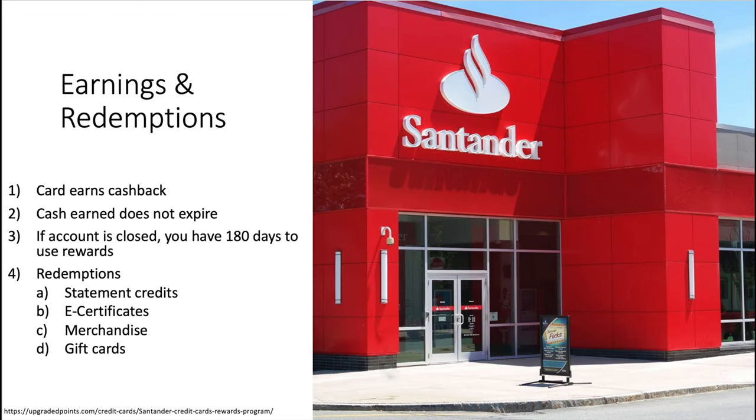Now we move on to the interesting stuff: the earnings and redemptions for the Santander card. The card is going to earn cash back. Cash earned does not expire, which is always great to see. If your account is closed — either you close it or Santander closes it — you will have 180 days to use the rewards, which is nice. For redemptions, you've got the classics: statement credits, e-certificates, merchandise, and gift cards. It is important to note that a lot of cash back cards give you the option to redeem for travel through a portal, but there is none of that here — which should be fine because most of the time redeeming for travel doesn't make a whole lot of sense.